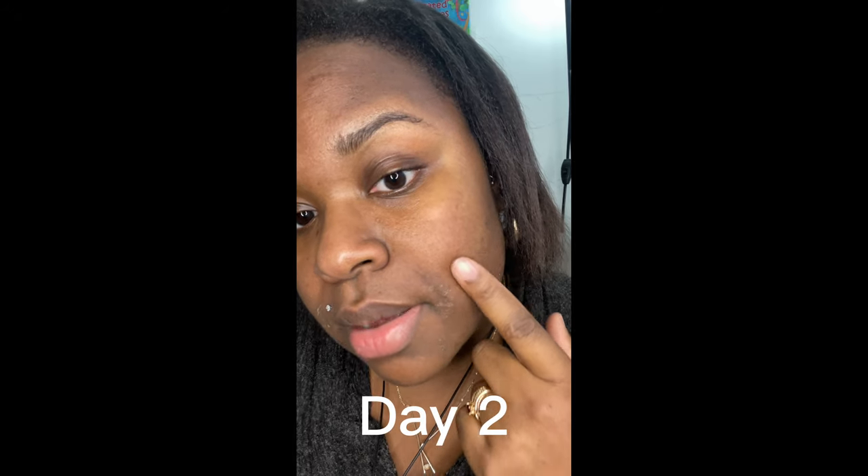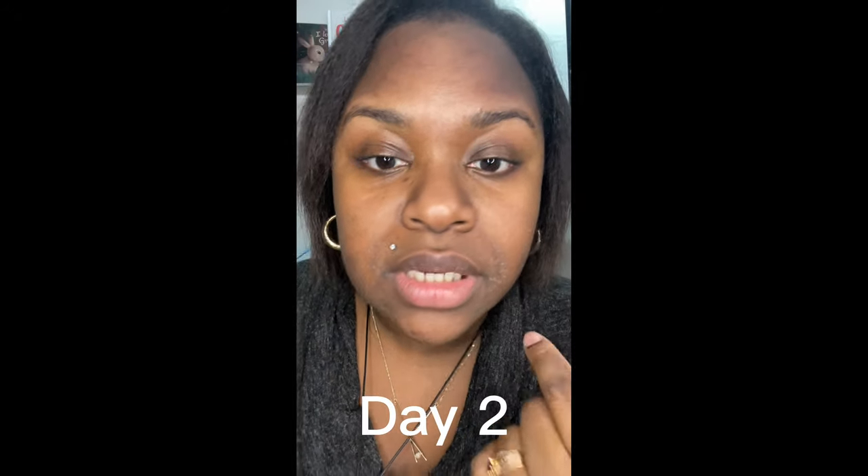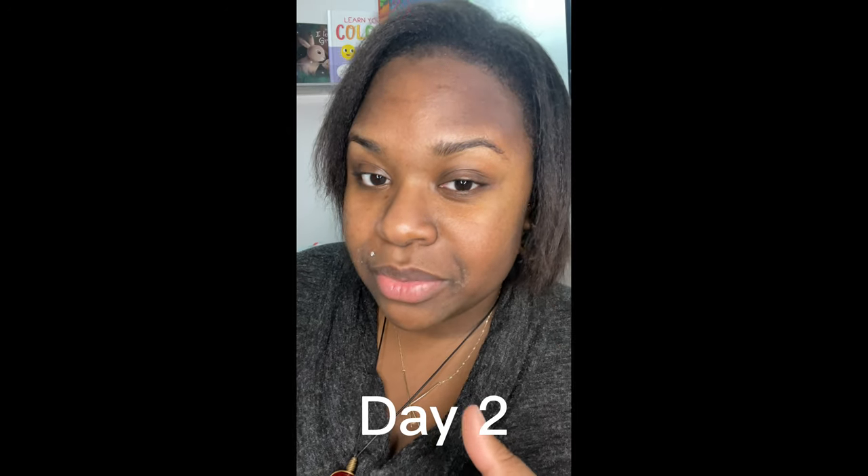You guys, look at this — I am peeling like crazy. I already did my whole skincare routine: I cleansed my skin, did my toner, my cream, and my sunscreen, and my skin is still peeling. As you can see, everywhere else is not peeling — I guess just here around my mouth. But when I woke up this morning my face was peeling so much around here.